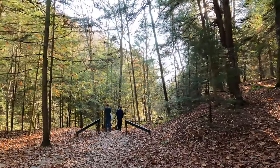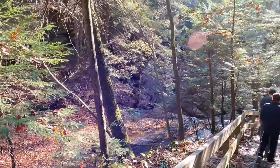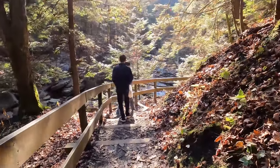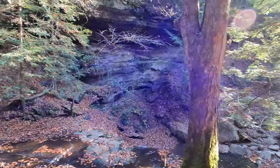As soon as you get close to the falls the trail really gets pretty. The sun shining through all these pine trees and you can hear the roar of the creek. You simply have to go down some steps and then you're there at the waterfall.